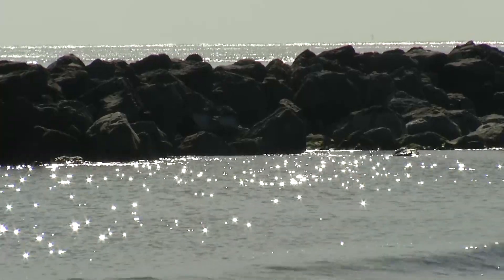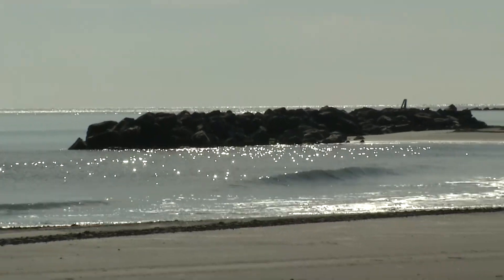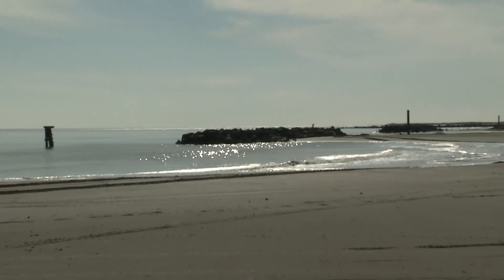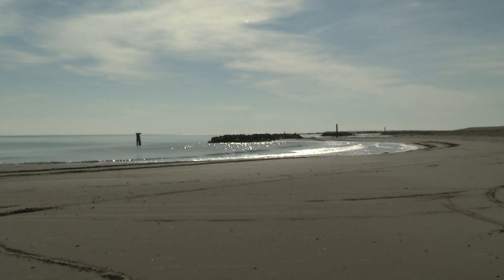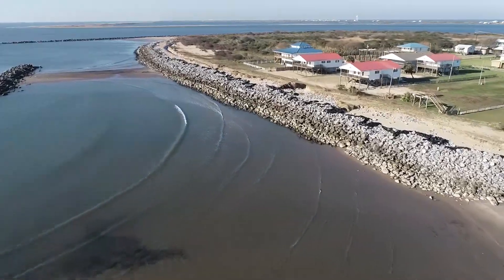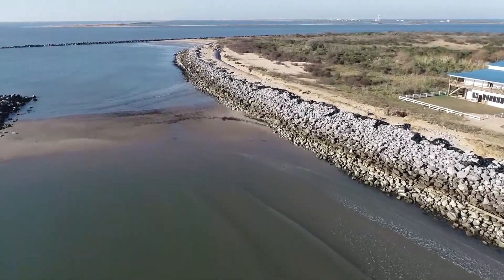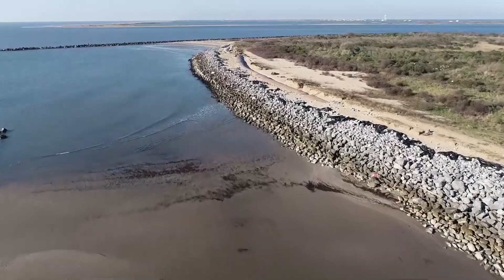The Coastal Master Plan is our 50-year, $50 billion plan that aims to restore and protect coastal Louisiana. Since the 1930s, we've lost approximately 2,000 square miles of land from a variety of factors — oil and gas exploration, saltwater intrusion, sea level rise, and lack of sediment that used to be introduced through the Atchafalaya and Mississippi Rivers. Since 2007, we have secured over $20 billion to implement hurricane protection and coastal restoration projects across the coastal zone. We have created over 300 miles of new levees and over 60 miles of barrier islands.